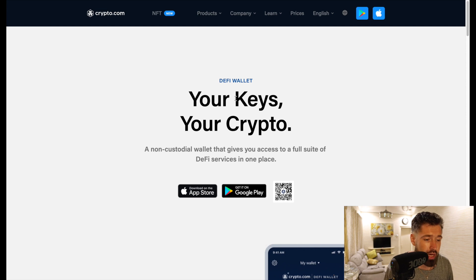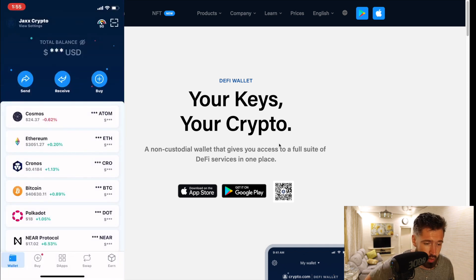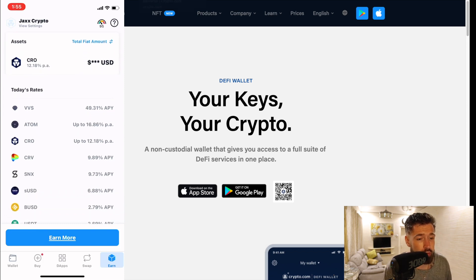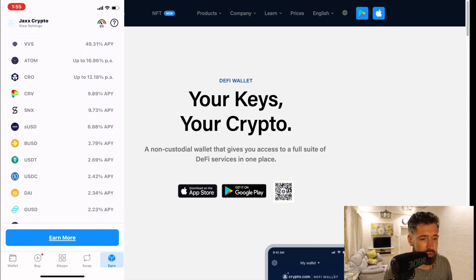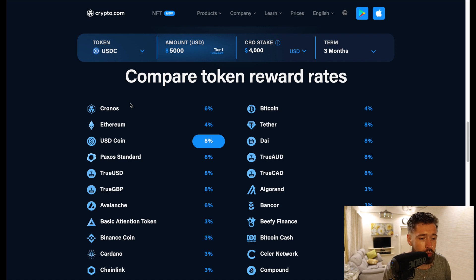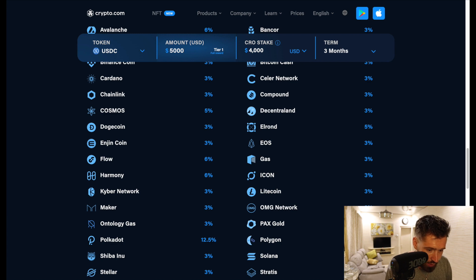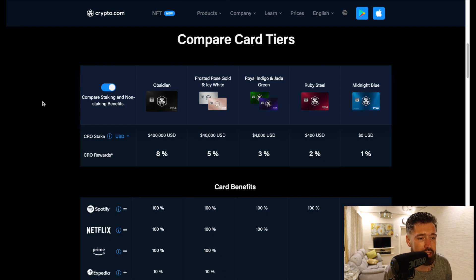Big shout out to today's video sponsor Crypto.com. They have their DeFi wallet where you can earn incredible interest on staking — I believe ATOM is 16% and CRO is 12%, among many other cryptos. Your keys, your crypto — it's one of my favorite aspects of Crypto.com and I use it quite regularly. They also have Crypto Earn: 6% on CRO, 8% on Tether, 12% on Polkadot, and 12.5% on Polygon. They're the world's fastest growing app, with incredible Visa cards for cashback and crypto, free Spotify, Netflix, and Prime — plus $25 just for signing up through my referral link in the top of the comments.